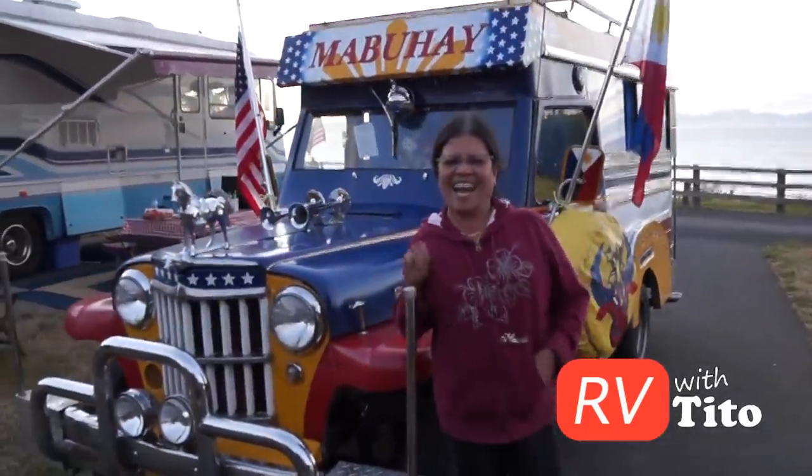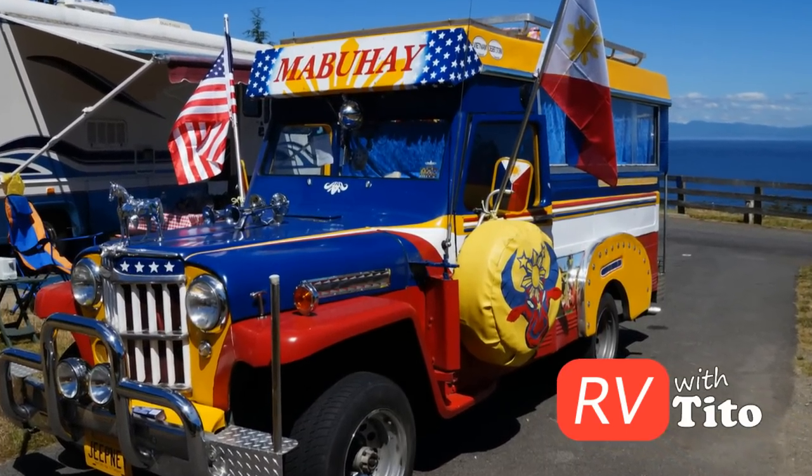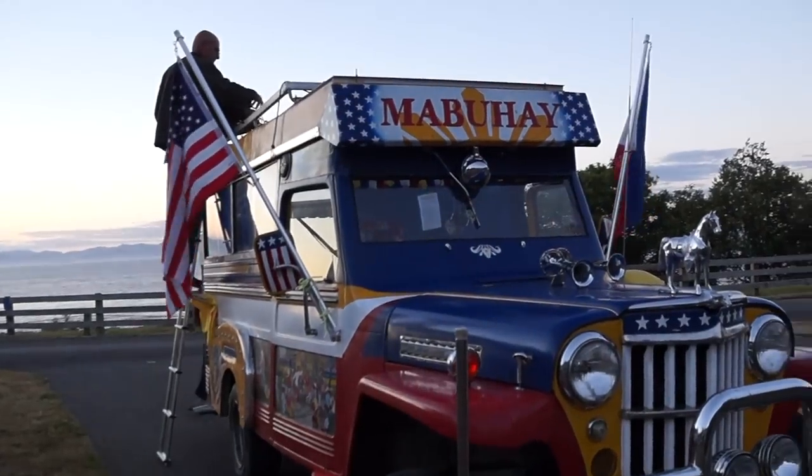Hey guys, as I was camping around the Washington coast this summer I met up with Letty and Steve from Port Angeles, Washington. Now their camper just isn't like every other camper — it's a jeepney and you can't miss it in the campground.